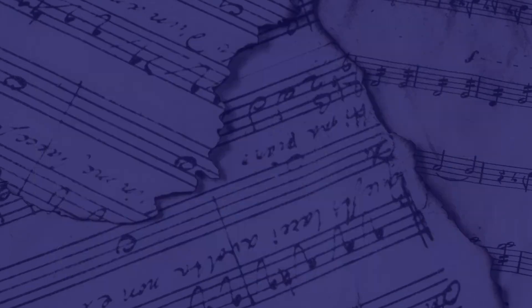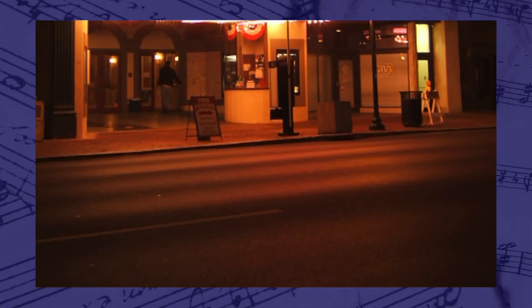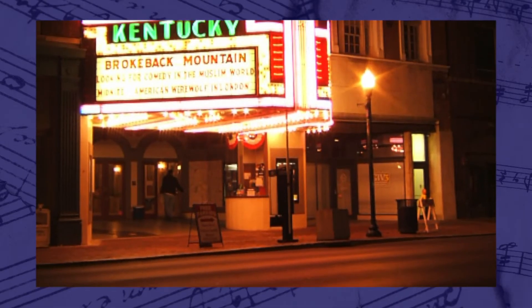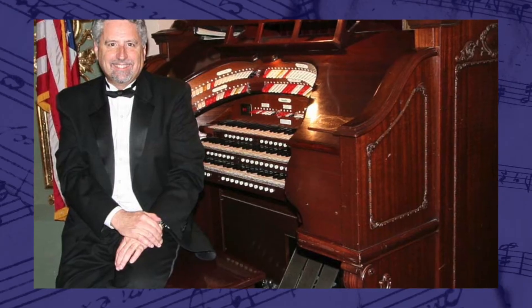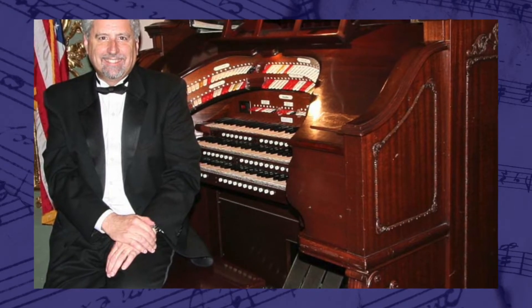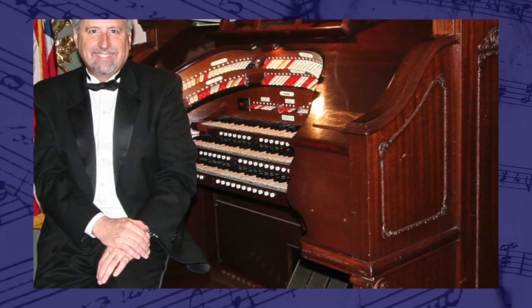Kentucky also has a state theater pipe organ: the Kentucky Theatre's Mighty Wurlitzer Theater Pipe Organ, which became official in 2005. The organ was installed in 1926 and is one of only a few Wurlitzer organs still in good condition.